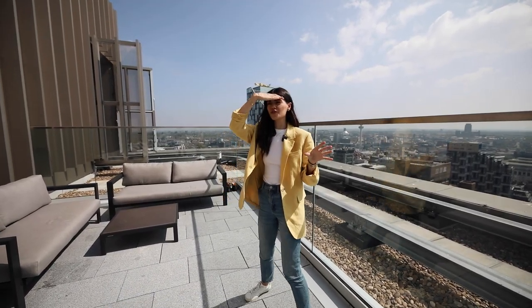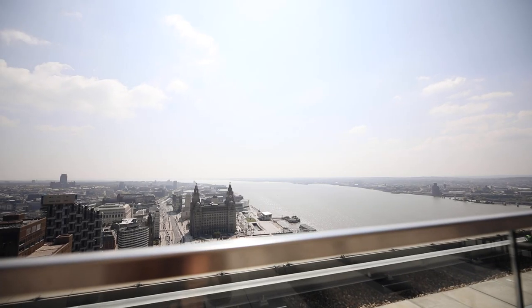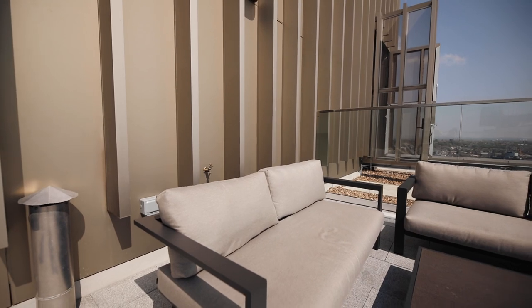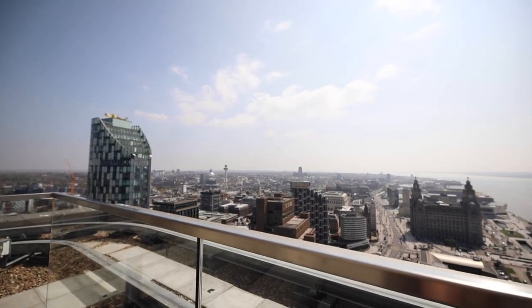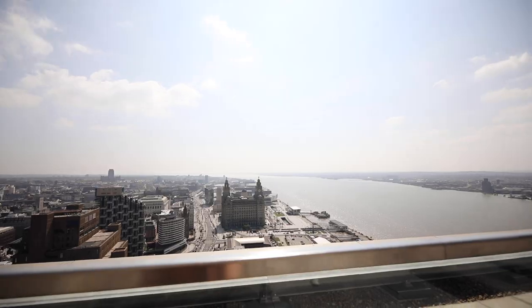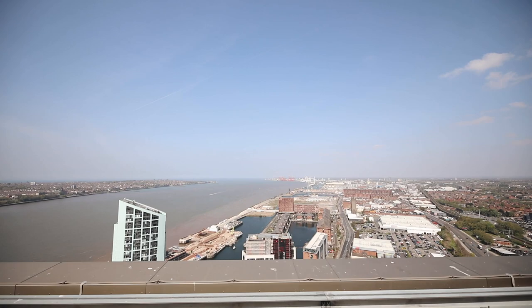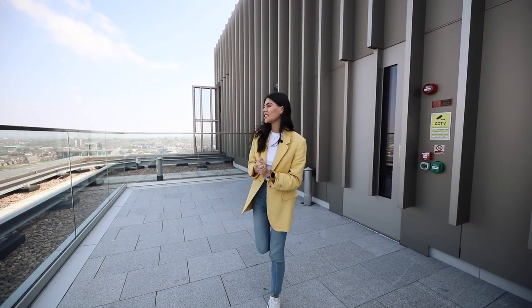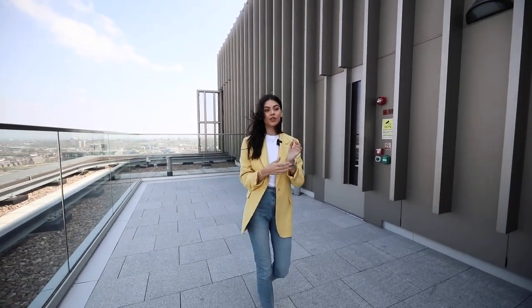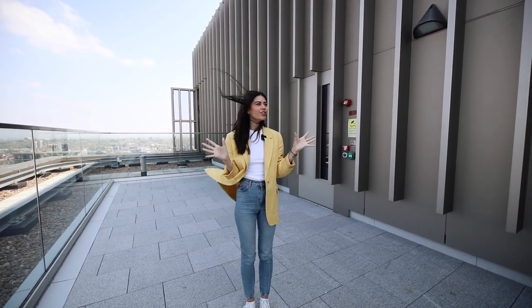We are on the rooftop on floor 34 — look at these views. There are two rooftops so you get views of the whole city and over the water. There is furniture up here so you can come up here, relax, hang out with friends, or even work. On the other terrace it's shaded, so you can choose sun or shade and get sun at all times of day. There is so much room up here — it's a wonderful amenity you wouldn't get in a regular home.